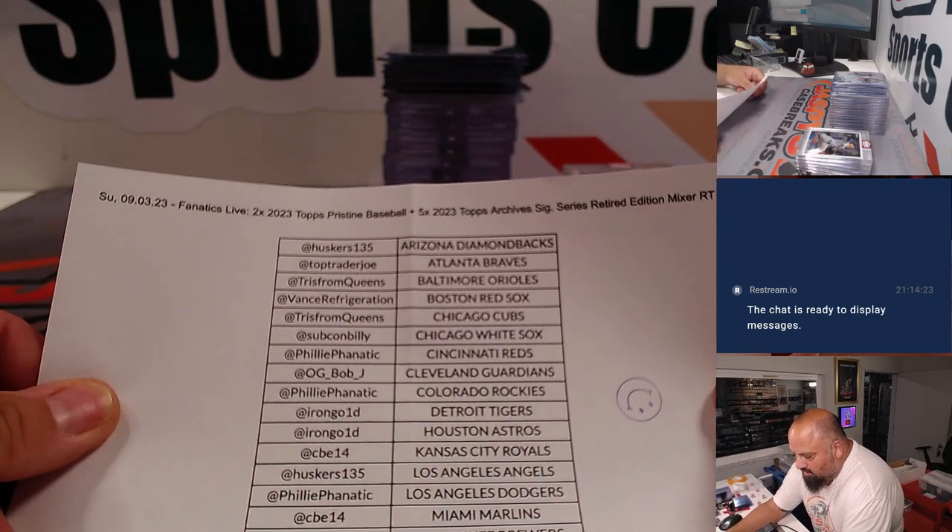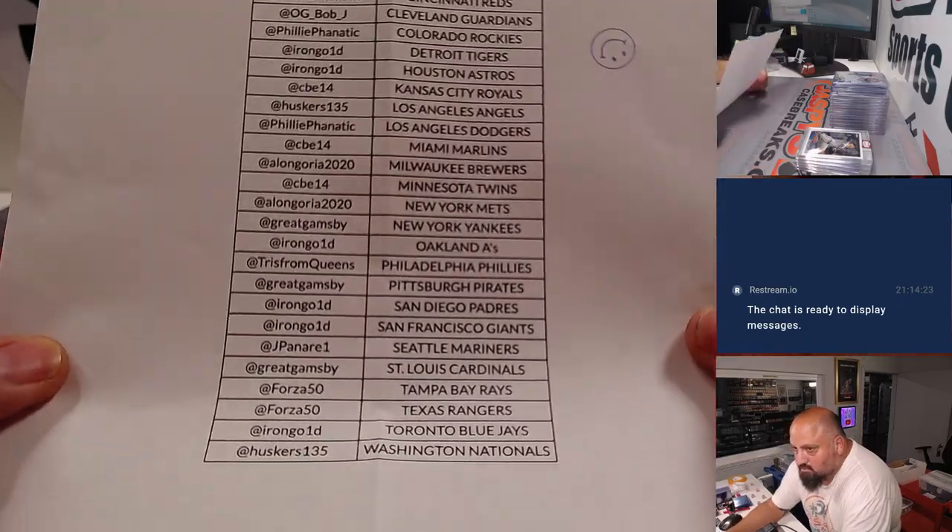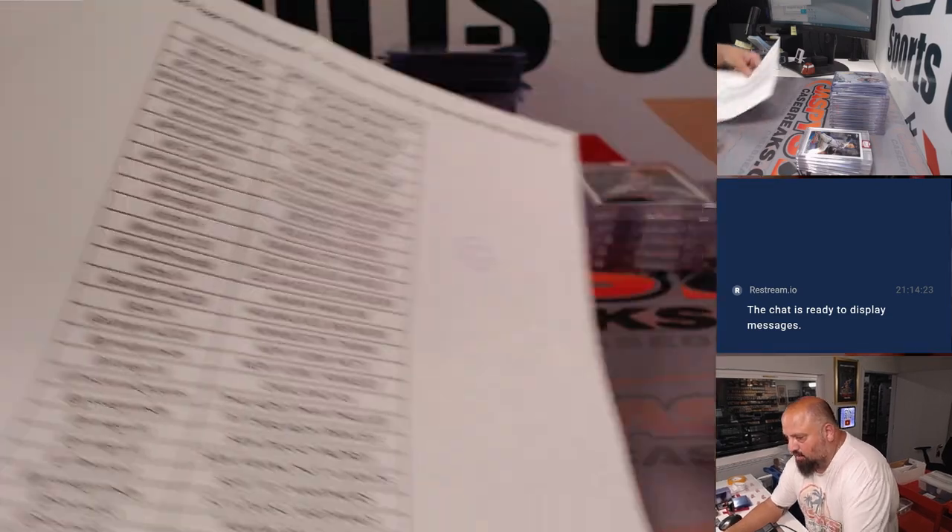Here go all the names of everybody who participated. Thank you so much. All right, let's see what we hit.